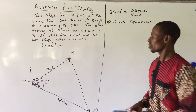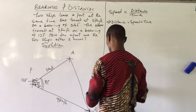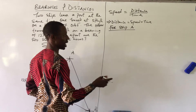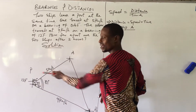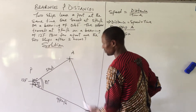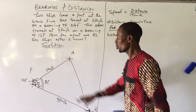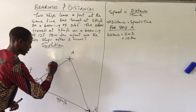For ship A, the speed is 5 km per hour and both ships travel for 2 hours. So distance for ship A equals 5 times 2, which gives 10 km. Ship A covered a distance of 10 km.